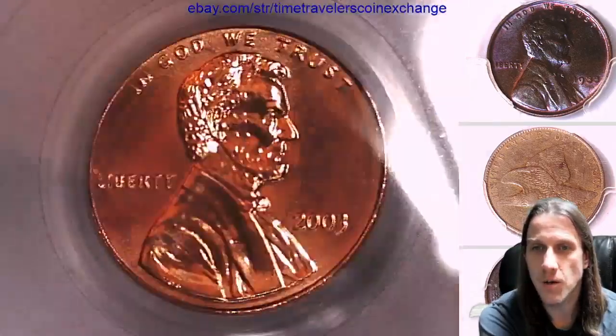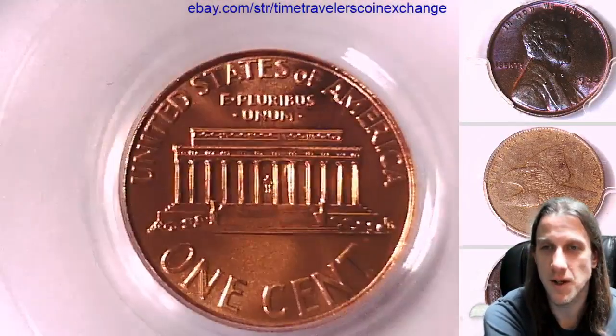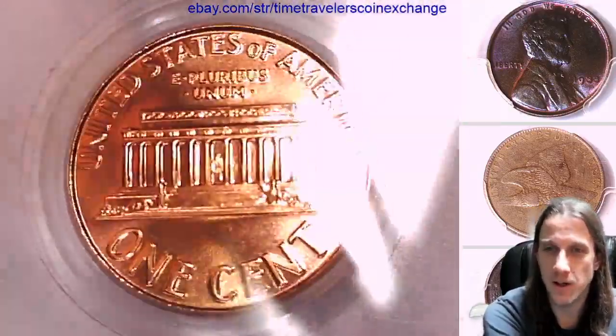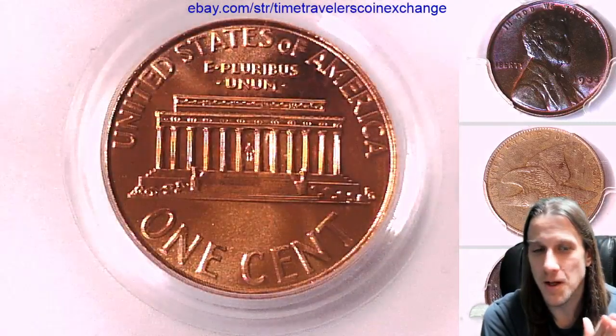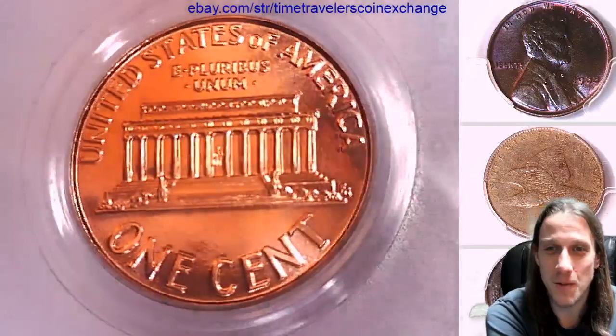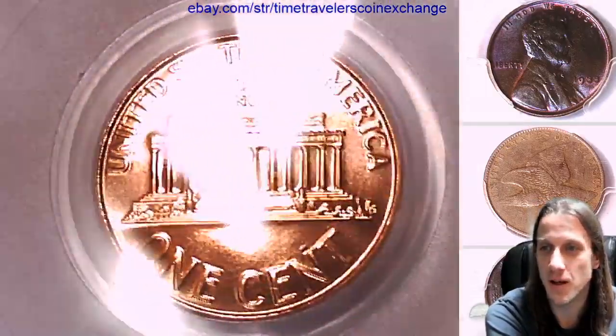Really nice coin, really high grade. The people at the U.S. Mint did a really good job in 2003. They produced a lot of very high quality coins — applause for them. Unfortunately, that means they're more easily available in this grade for this year,